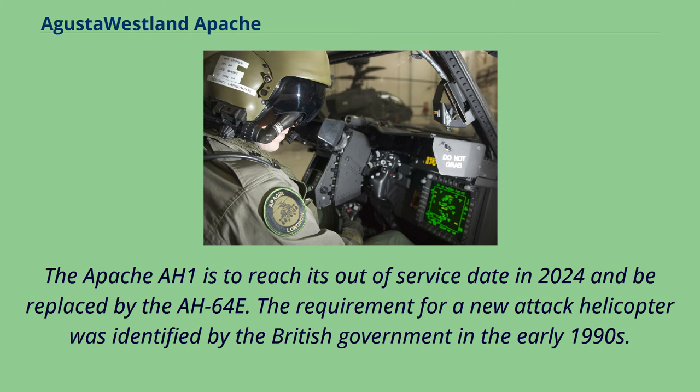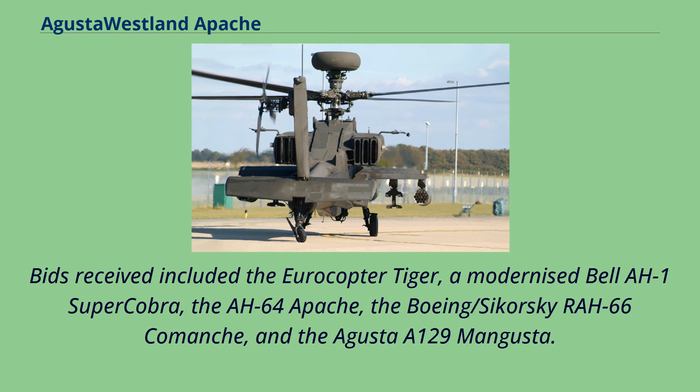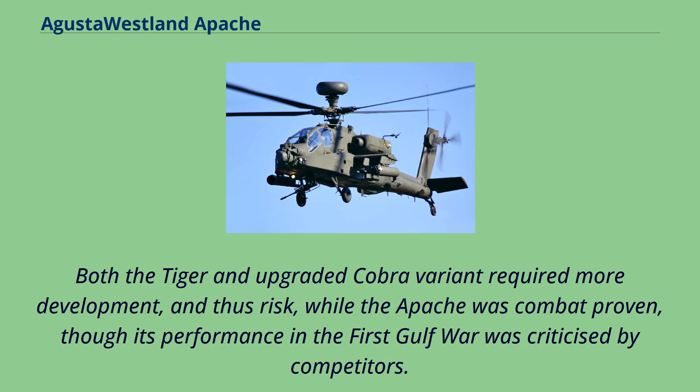The requirement for a new attack helicopter was identified by the British government in the early 1990s. In 1993, invitations to bid were issued. Bids received included the Eurocopter Tiger, a modernized Bell AH-1 Super Cobra, the AH-64 Apache, the Boeing/Sikorsky RAH-66 Comanche, and the Agusta A-129 Mangusta. Both the Tiger and upgraded Cobra variant required more development and thus risk, while the Apache was combat-proven, though its performance in the first Gulf War was criticized by competitors.